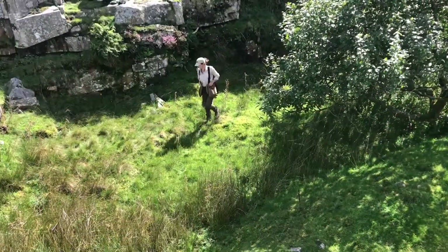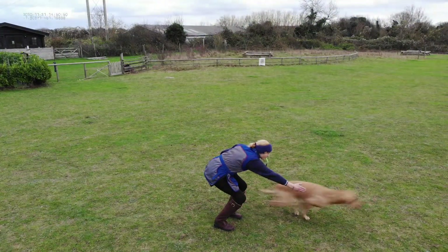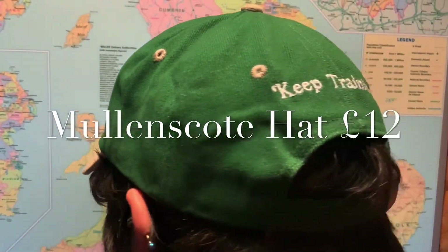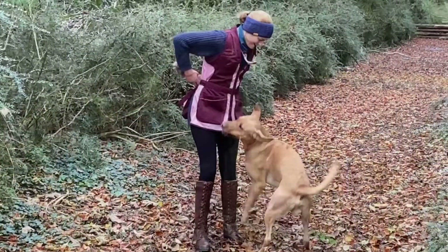So now more than ever it's time to get outside, enjoy the fresh air and everything the countryside has to offer us. Clearly no lady or gentleman could be seen outside without a stylish hat, so here's our Mullins Coat KEEP TRAINING hat in stylish green or blue.